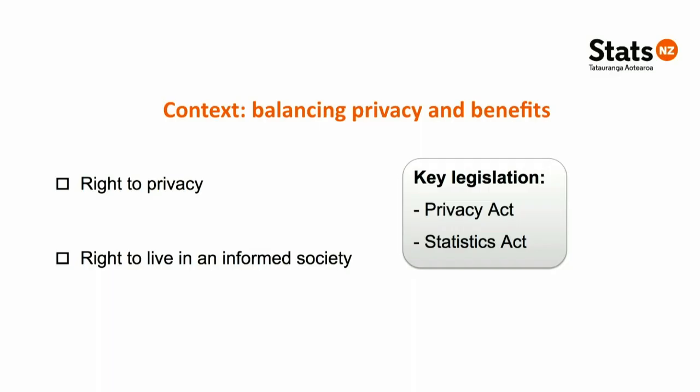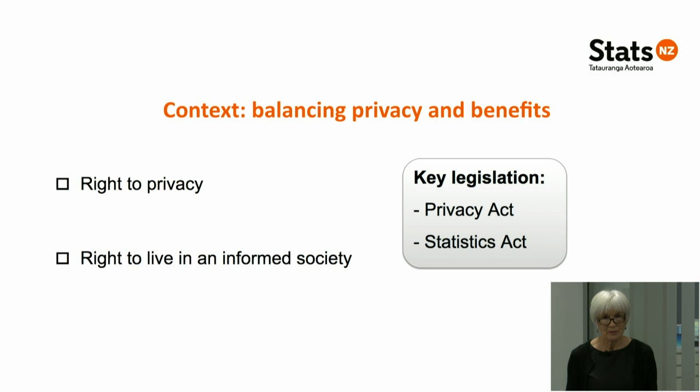I want to start with some context from a rights-based perspective. We have a right to privacy as laid out in the Privacy Act, and a right to live in an informed society. Official statistics plays a crucial role in providing information the public can trust, and the census is especially important in providing a picture of society — a key underpinning of our democracy. There is a natural tension between privacy and providing information collected directly from individuals, and this has already been carefully considered when we develop census content and questionnaires.